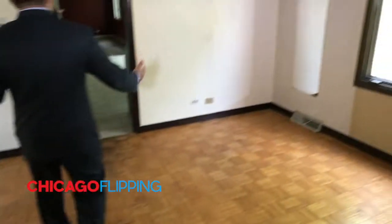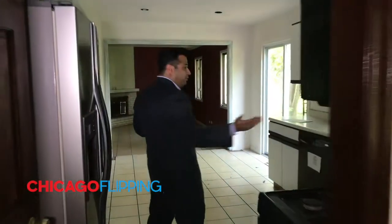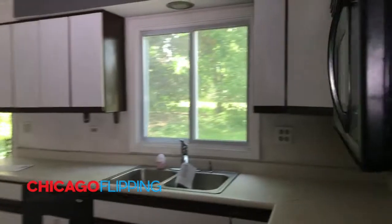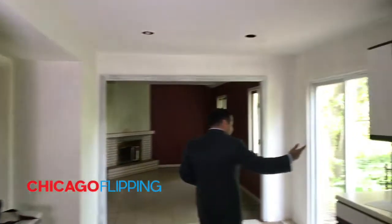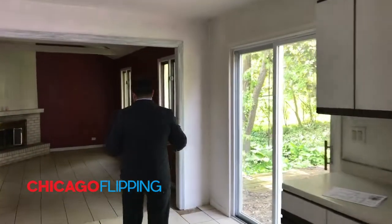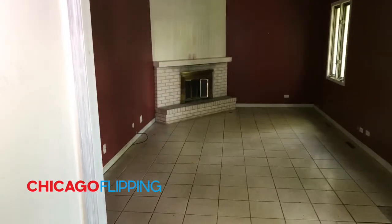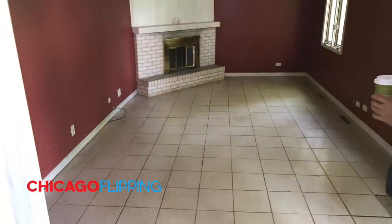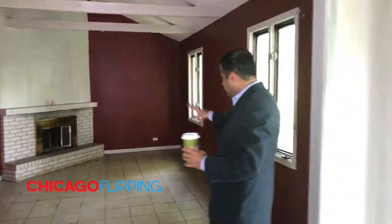This is the dining room that leads into the kitchen. The kitchen is pretty straightforward, but the house is way too big for this kitchen — it's going to have to be modernized. The living room is also very small compared to the rest of the house.